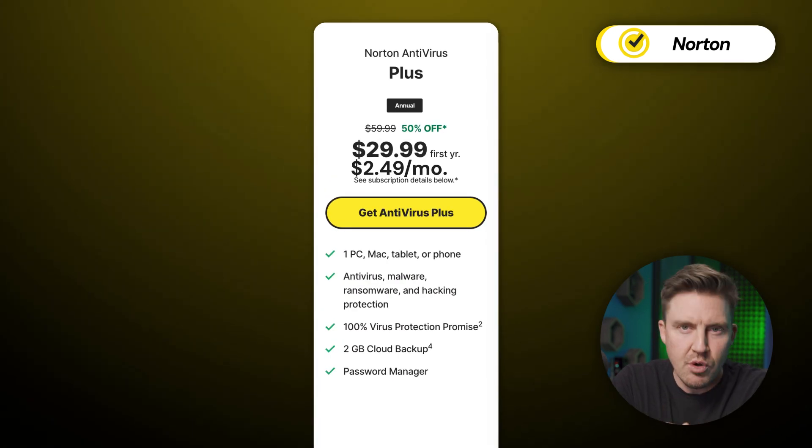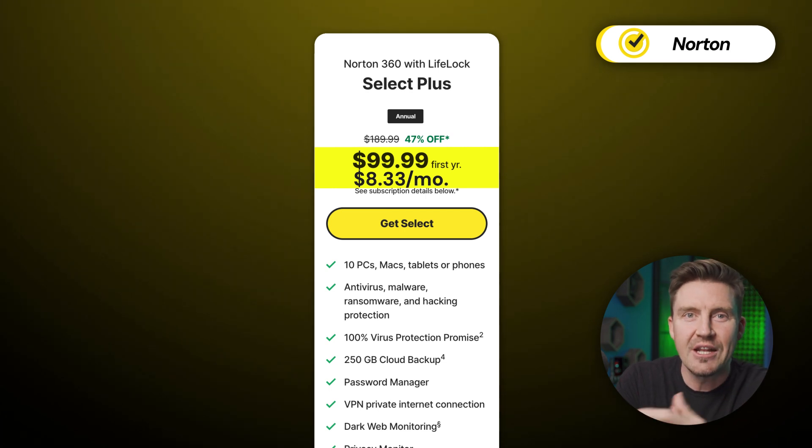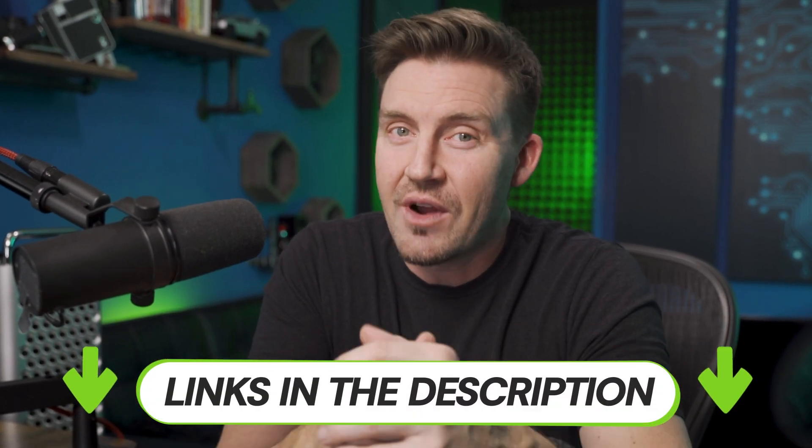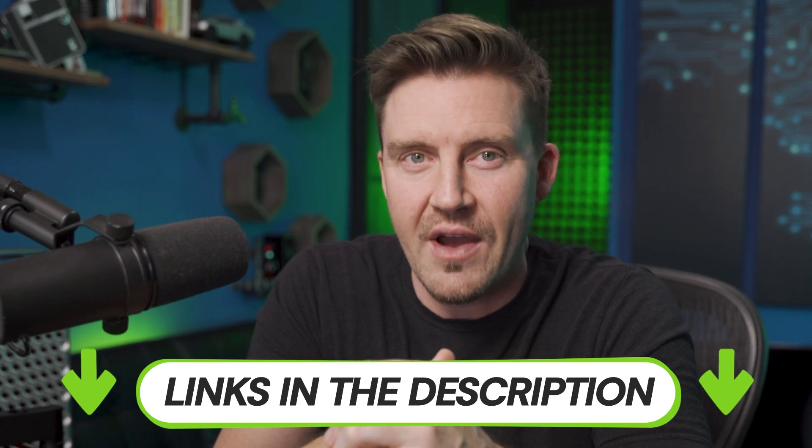There's also the Antivirus Plus subscription, which is pretty limited but works wonders if you only need to keep your PC safe. Lastly, there's Select Plus — Norton's ultimate suite. It's on the more expensive side but includes everything the provider offers, including exclusive features. If your budget has room for it, I definitely recommend going for it, as Norton is one of the best antivirus software providers.